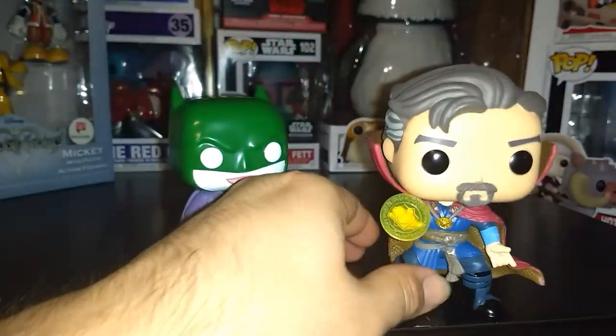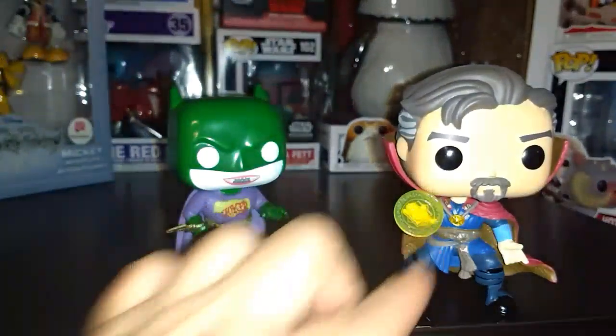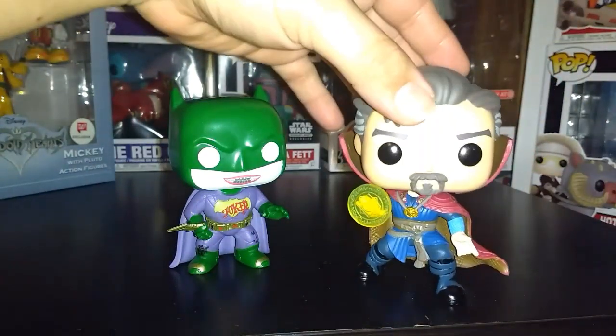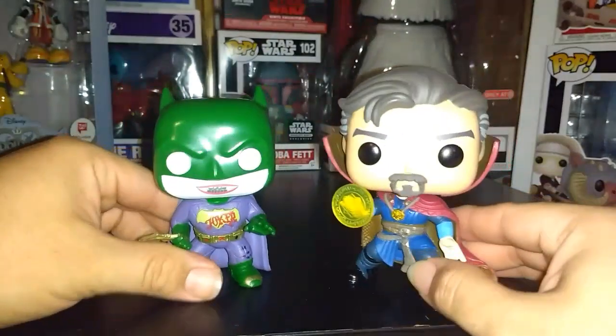For the Dr. Strange pop, I recently started liking it more because of Infinity War. I didn't get it when it first came out at San Diego Comic-Con 2016 — I got it about two or three months after the Dr. Strange movie came out. What I like about it is the pose with his hand out, his rune, and the detail on his flowing cape with its little designs. You can see he's wearing blue and you can see the Eye of Agamotto on him. I really like both of these pops, so I decided to put them together at number three.